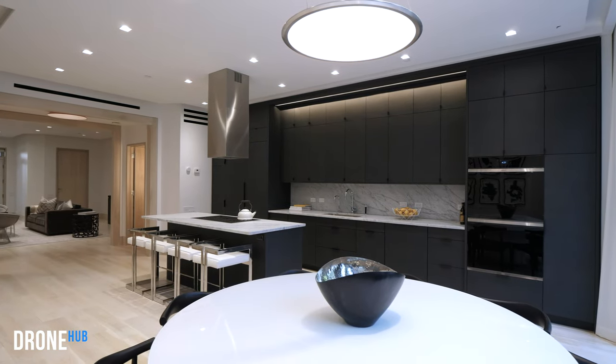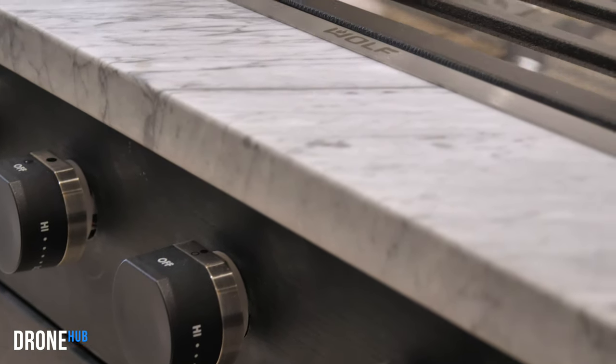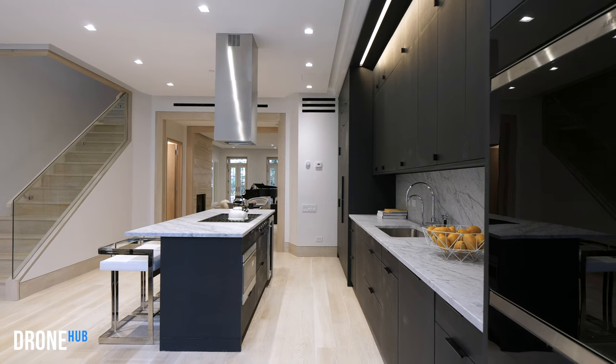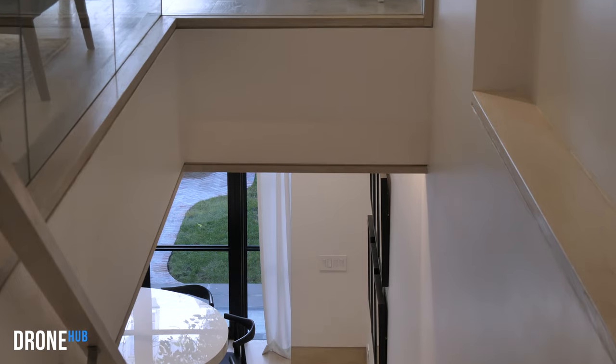The kitchen features cabinets expertly milled by New Hampshire's C.W. Keller, Sub-Zero and Wolf appliances, dual ovens, two dishwashers, a wine fridge, and beautiful marble countertops with a built-in stove — perfect for cooking while entertaining your guests.